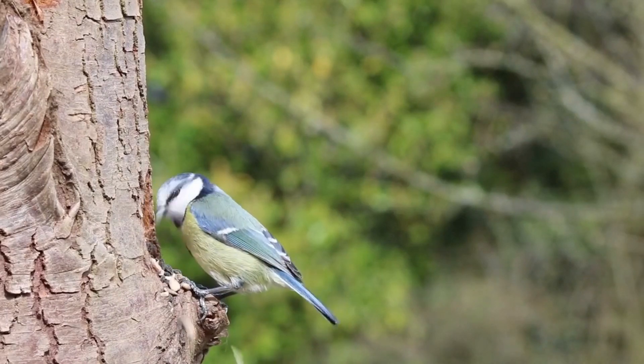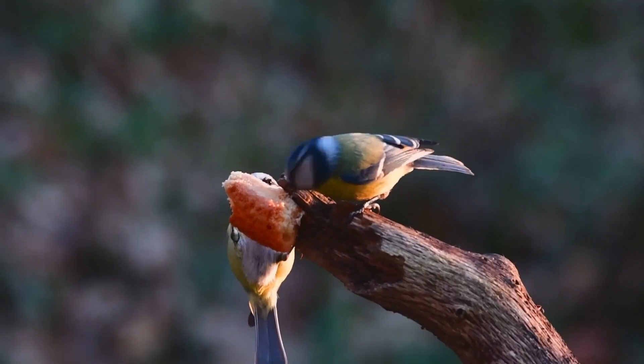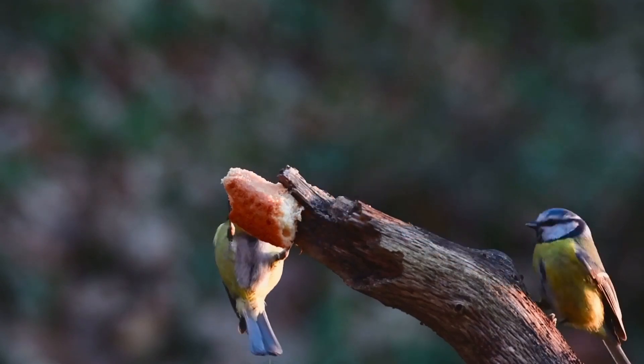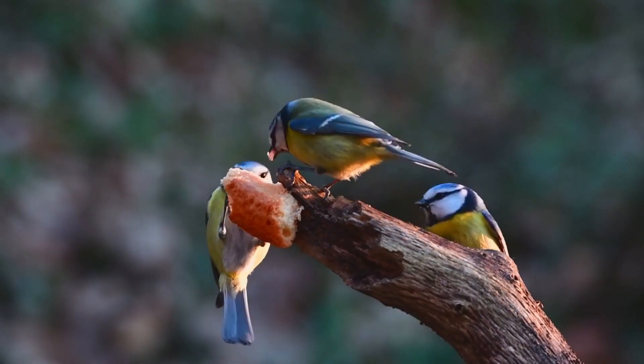Agile Acrobats. Blue-Tits are highly agile and acrobatic birds. They are known for their ability to hang upside down from branches and feed on insects or extract seeds from cones. Their agility helps them navigate through trees and shrubs with ease.